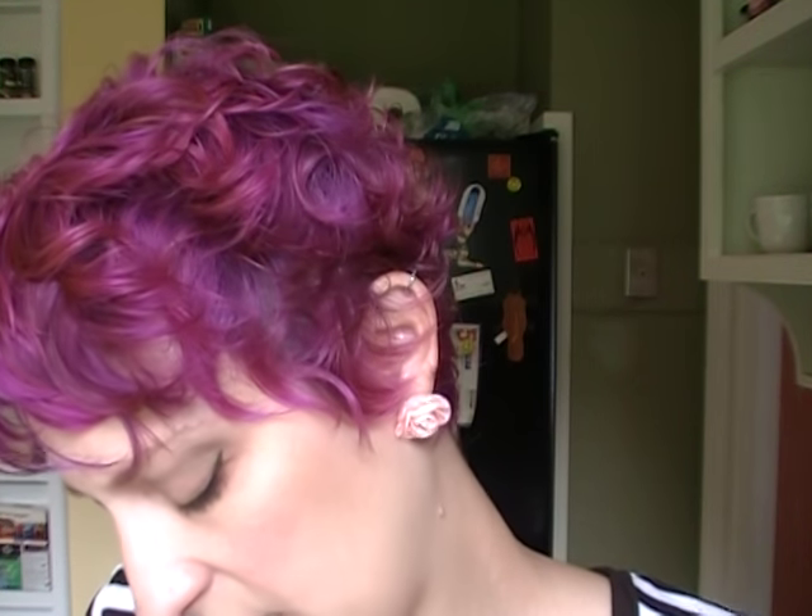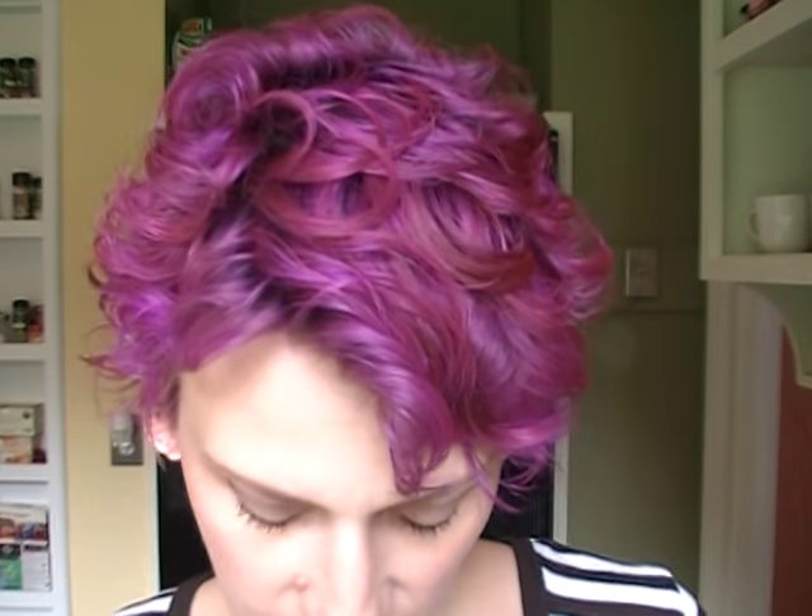On my lips today I've been wearing an OCC Lip Tar — a color I've been reaching for a lot more lately — and it's the color Annika. If you have Interlace, Annika is the more peachy, yellowy, orangey version of that. It's very much peach. I've been kind of obsessed with it because I feel like it has almost like a '60s lipstick kind of look.